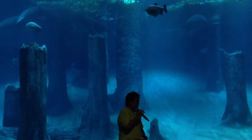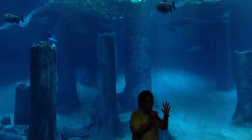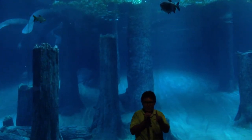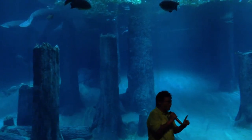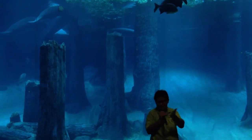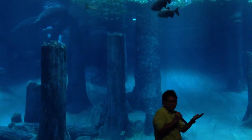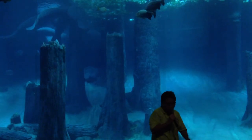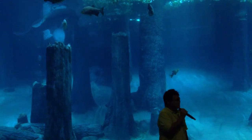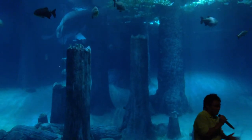Do you know who is the closest relative to the manatees? There is one particular animal that shares the same ancestor. Any guesses? Walruses? No. Dolphins? No. Whales? No. The answer is the elephants! They share the same ancestor and belong to the same group — the subungulates.